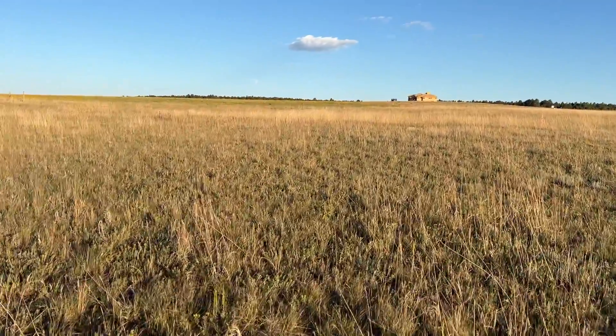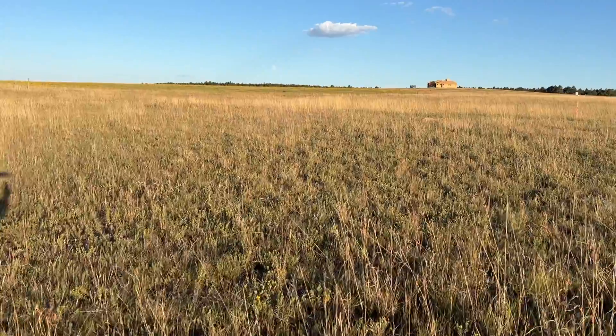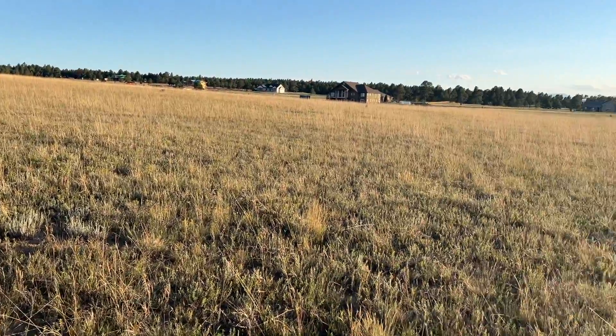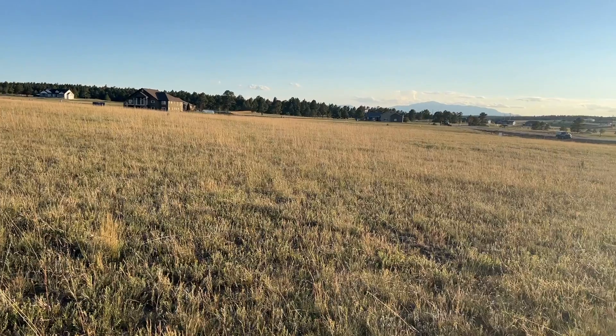Lot 32 does have some nice Pikes Peak views. This is back facing to the west now.